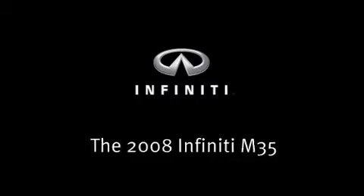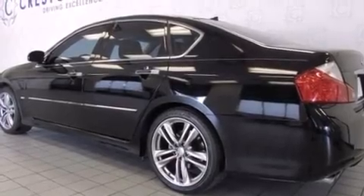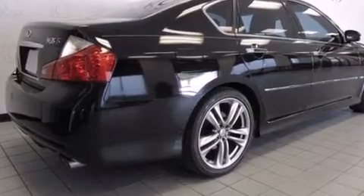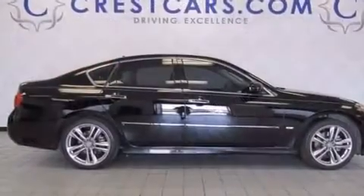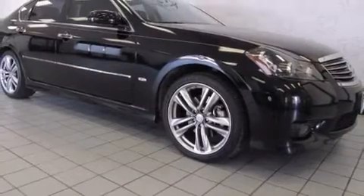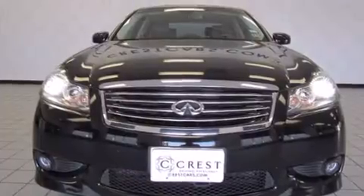You can expect a lot from the 2008 Infiniti M35. Infiniti prioritized practicality, efficiency, and style by including adjustable headrests in all seating positions, power front seats, automatic dimming door mirrors, heated and ventilated seats, automatic temperature control, turn signal indicator mirrors, and leather upholstery.